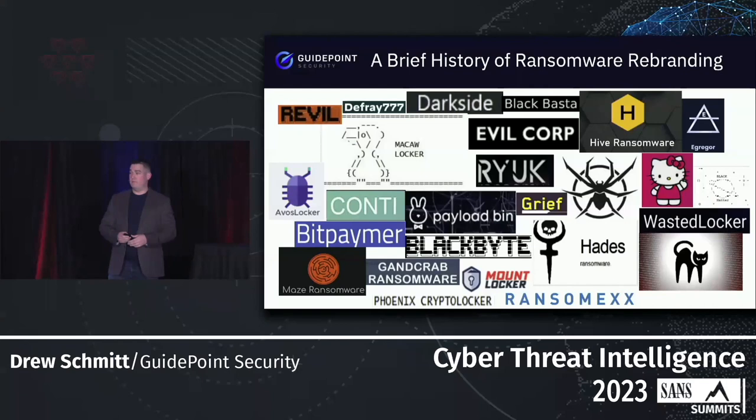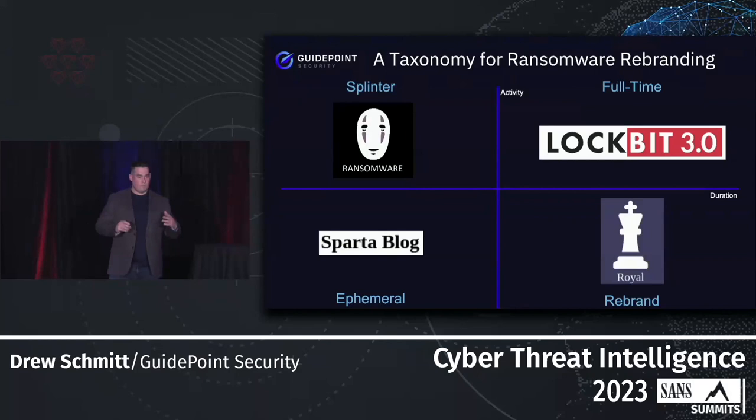Ransomware rebranding has been around for quite a while. We've seen groups like Maze, GandCrab become REvil, Egregor, Hive, Conti, and a whole bunch of Evil Corp variations — this has been going on for a long time. One of the things we did was break this down more granularly to have a taxonomy for how we should talk about ransomware and specifically rebranding. On the x-axis we have duration of operations and on the y-axis we have activity.